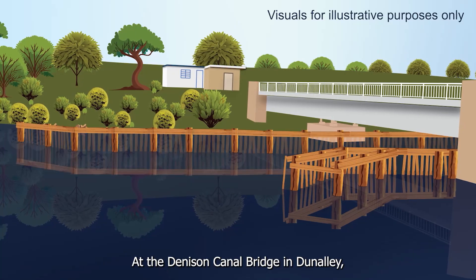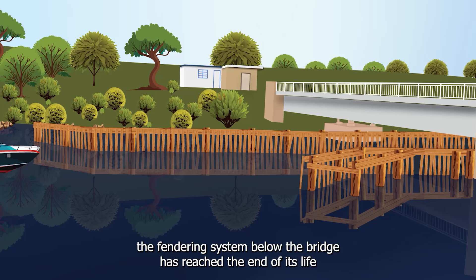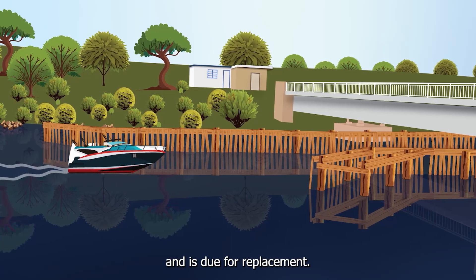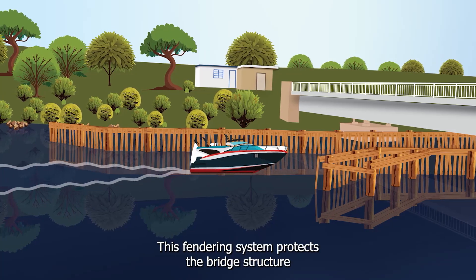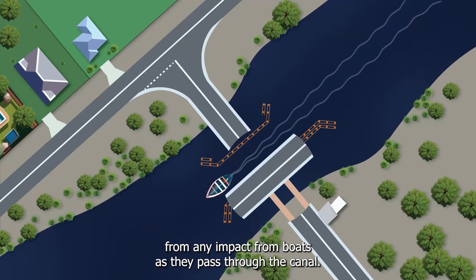At the Denison Canal Bridge in Dunnelly, the fendering system below the bridge has reached the end of its life and is due for replacement. This fendering system protects the bridge structure from any impact from boats as they pass through the canal.